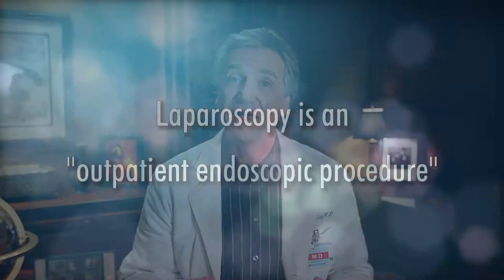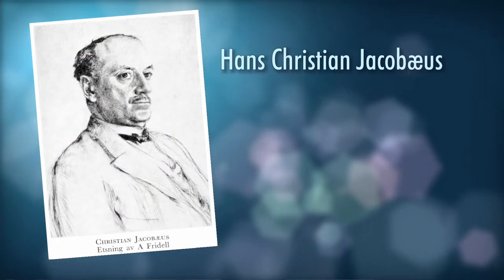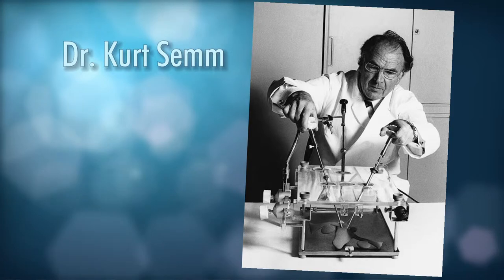Laparoscopy was first developed by a Swedish physician by the name of Hans Christian Jacobius. In 1910 he did the very first human laparoscopy. Many years went by and laparoscopy was not used for much of anything except diagnostics. That all changed around 1981 when a German physician, Dr. Kurt Zimm, began making instruments to go through these little incisions. Usually laparoscopy involves an incision about one centimeter in the belly button and a couple of quarter-inch incisions elsewhere.